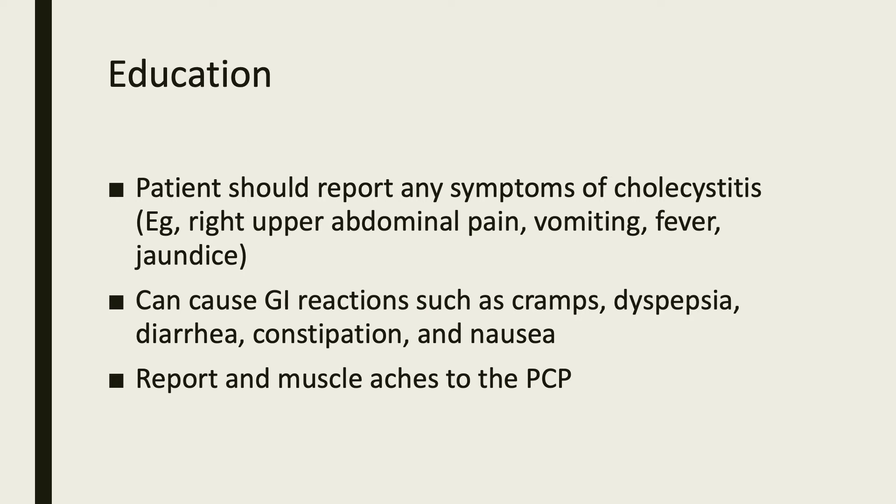Patients should report any symptoms of cholecystitis, for example right upper abdominal pain, vomiting, fever, and jaundice.